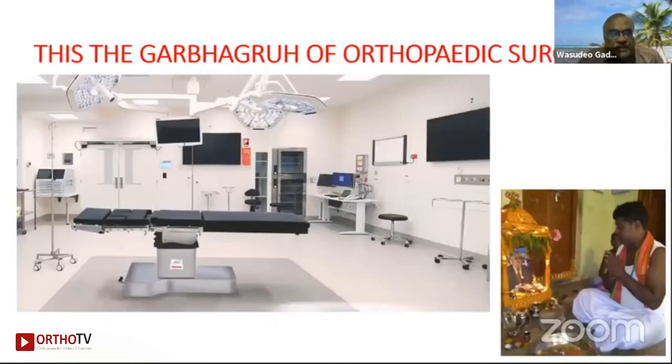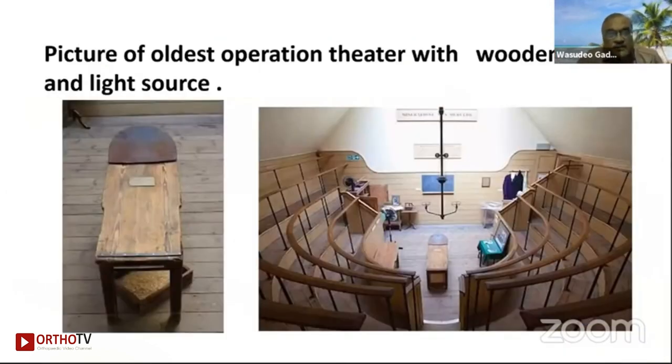This is the garbhagriha of the orthopedic surgeon. Orthopedics has now become orthopedic surgical brands, and everything we are is only because of this surgical work. It should be like a mandir — you should worship it. This is a picture of the oldest operation theater with a wooden table and light source, way back in the early 20th century.